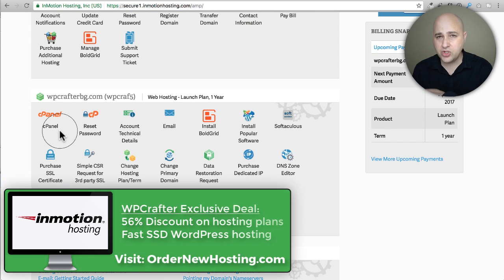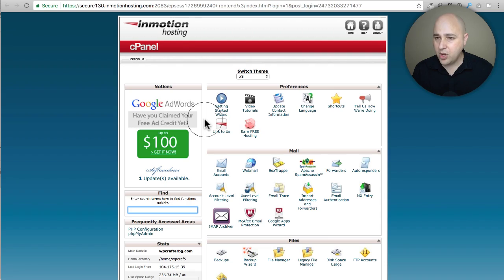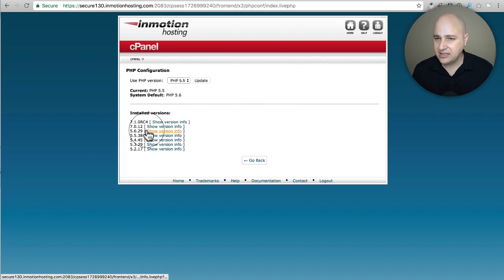I have a promotion with InMotion — they give all my viewers a 56% discount, and I'll put a link below. I'm going to click on cPanel, which is the standard control panel most web hosts use, then scroll down to PHP Configuration. It shows all the versions available and the version currently in use. I can select PHP 7 — there's an RC (release candidate) option which I would not recommend. I'll use the stable PHP 7.0 rather than 7.1.